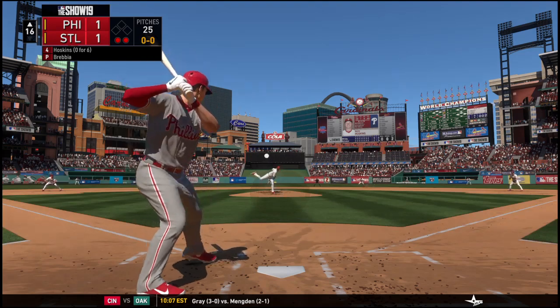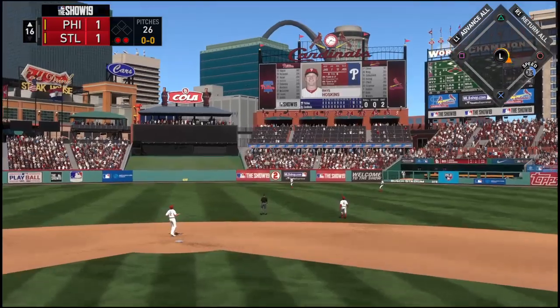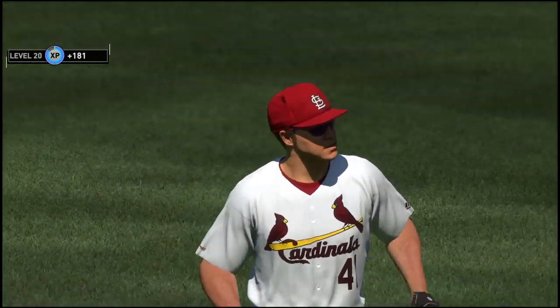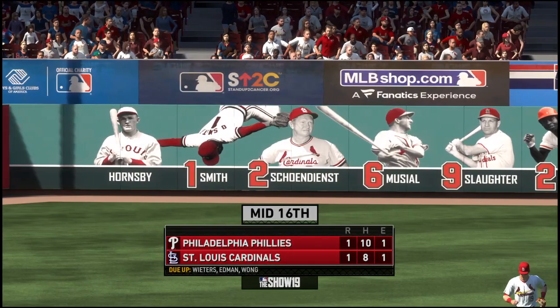Into the box: Rhys Hoskins, sent it in the air at straightaway center. O'Neal will get there and puts it away to retire the side. Phillies down in order. Score remains tied 1-1.